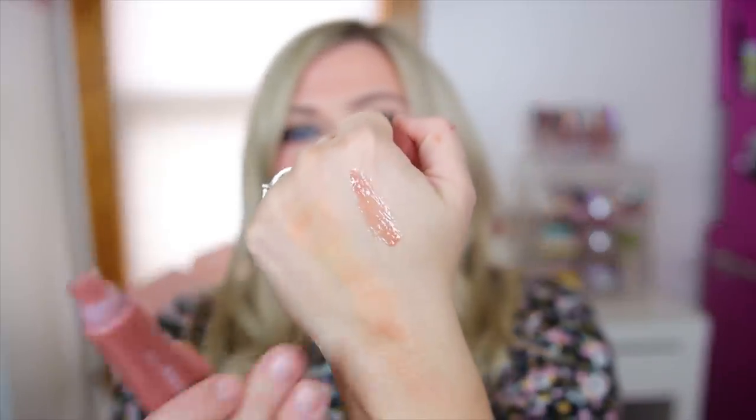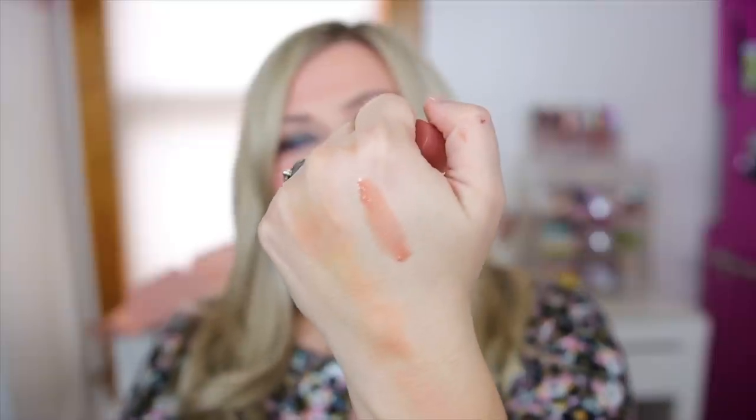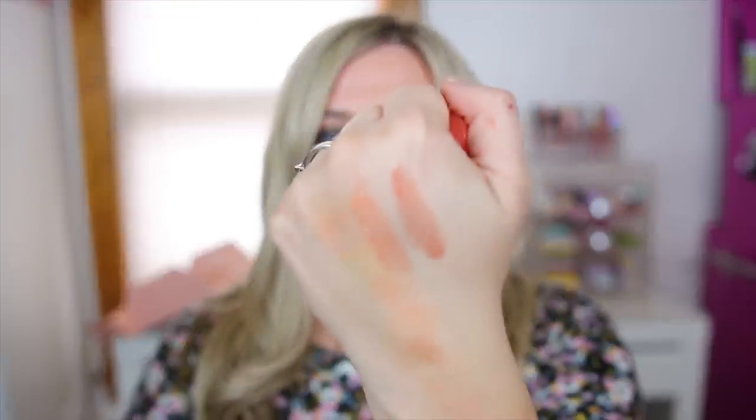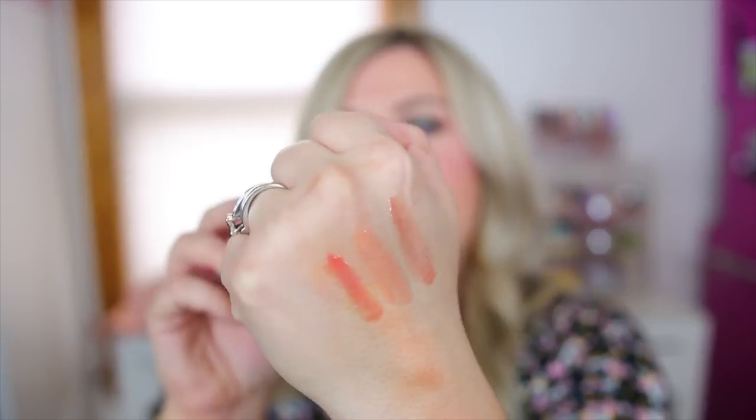Here's a swatch of Sideways so you can see the color it gives. The next one is Honeydew, a pretty peach — I actually have this one on right now, just a little lighter in tone. And then Tupelo, which is a bright coral gloss. So those are the three glosses in the collection.